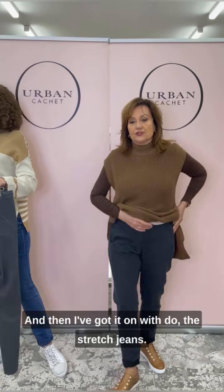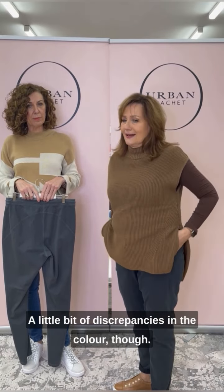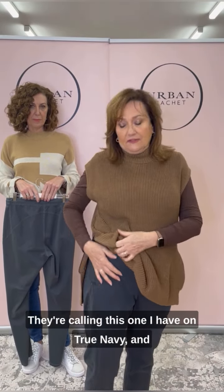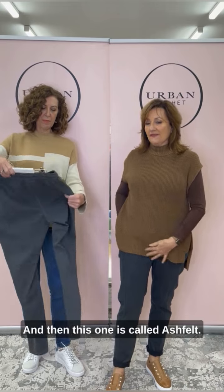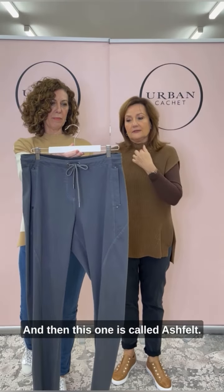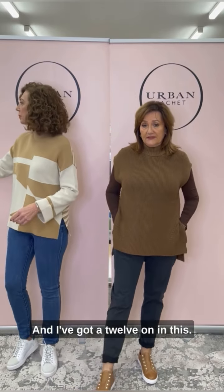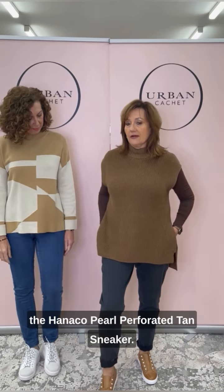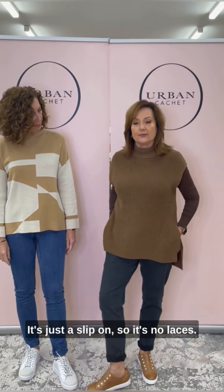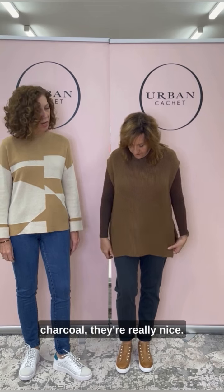I've got it on with the Do the Stretch jeans — super comfy. A little bit of a discrepancy in the colour though: they're calling the one I have on true navy, but I would personally call it more petrol or charcoal. And then this one is called asphalt — that's a lighter mint grey. I've got a twirl on in this, so really lovely. I've slipped on the Hanako pearl perforated tan sneaker — it's a slip on, no laces, very very comfy. Love that colour combination of chocolates and charcoal.